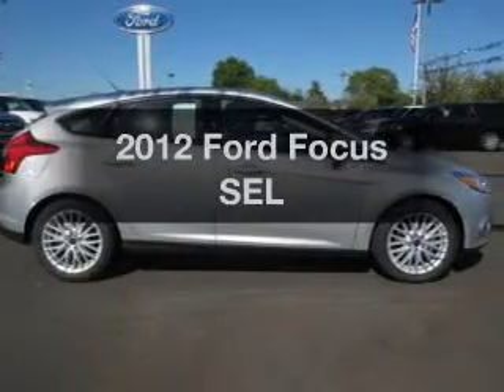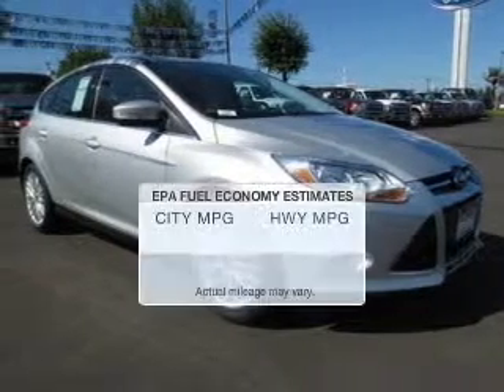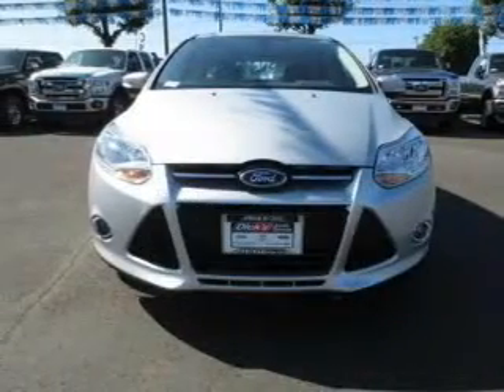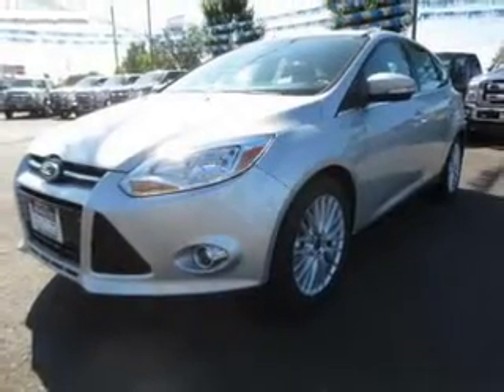Imagine yourself in this 2012 Ford Focus. Travel the roads in style and comfort in this great vehicle. Better gas mileage means better long-term driving, and this ride delivers with a great low fuel consumption rate. The powertrain includes front-wheel drive with an efficient four-cylinder engine driven by a six-speed automatic transmission.